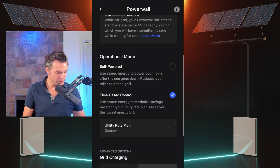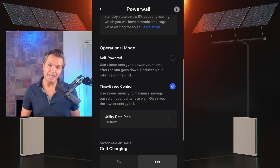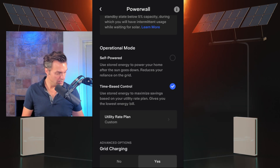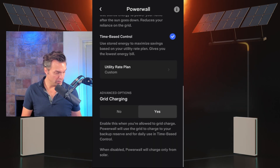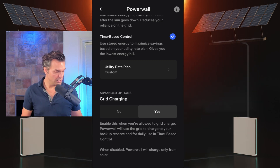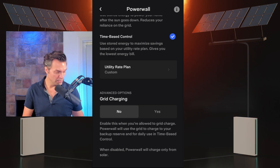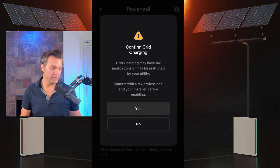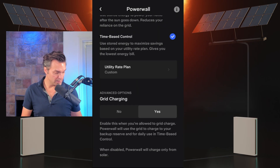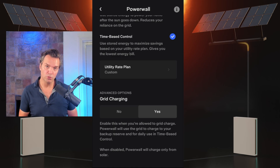The first thing you need to do is underneath operational mode, you need to select time-based control. Next, scroll down and where it says grid charging, you need to select yes. I'll turn mine off and show you the little pop-up box that comes. Select yes, you're going to get a little warning, select yes. And now you've got the basic setup for a grid charge.